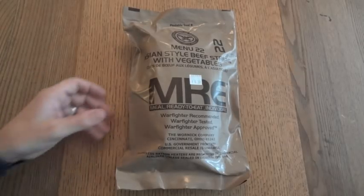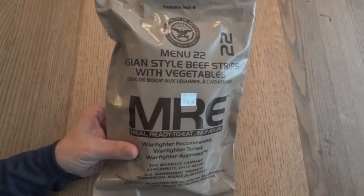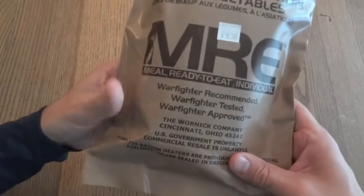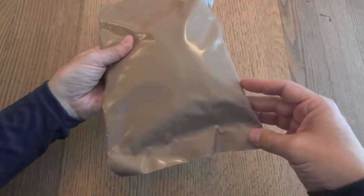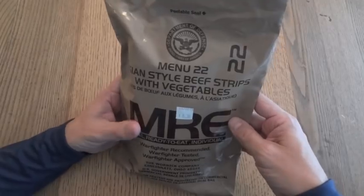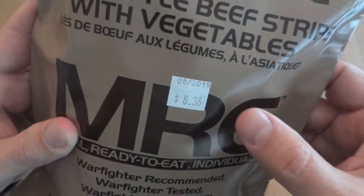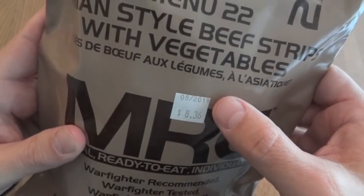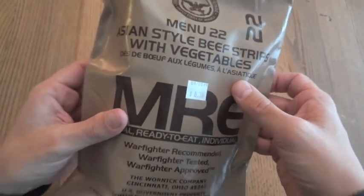I was able to get a number of 2016 MREs from somebody who was able to purchase them from a commissary, and this is probably the one that I've been most looking forward to. It's from 2016, made by Warnet Company, and it does not have a date code on it. I know it's from 2016 because all the other ones I got from the same lot were from 2016. It also has a sticker from the commissary, or the PX, which has the price on it and a date of August 2019, which they put on to show the inspection date when they open the case to put them out for sale.